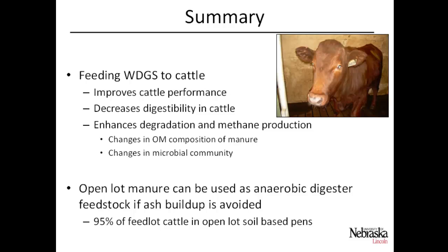In conclusion: feeding distiller's grains to cattle improves cattle performance while decreasing digestibility, which then enhances degradation and methane production within the digesters. We saw changes in organic matter composition of the manure and changes in the microbial community that help explain this. Open-lot manure can potentially be used as anaerobic digester feedstock if ash buildup can be avoided. Since over 95% of cattle are in open-lot situations, determining whether this manure is viable feedstock is critical — if it can't be used, anaerobic digestion may be limited for beef cattle.